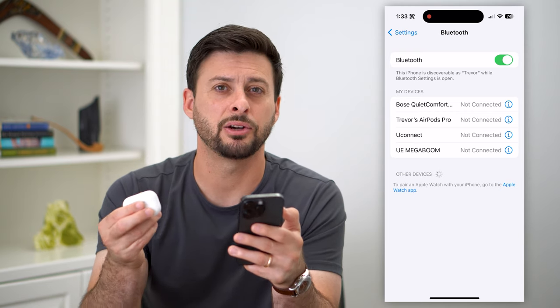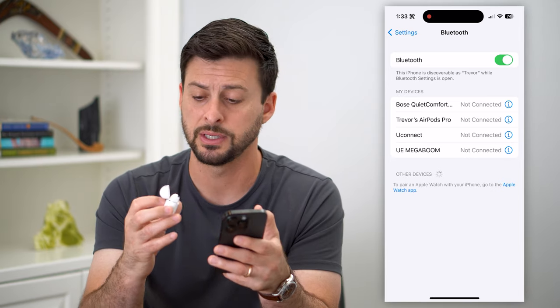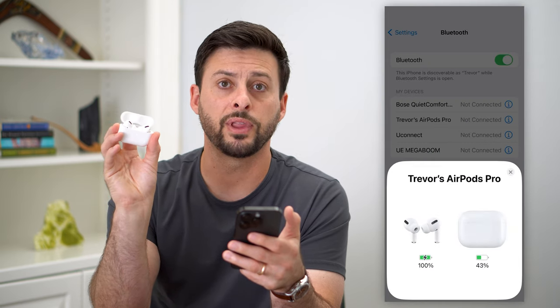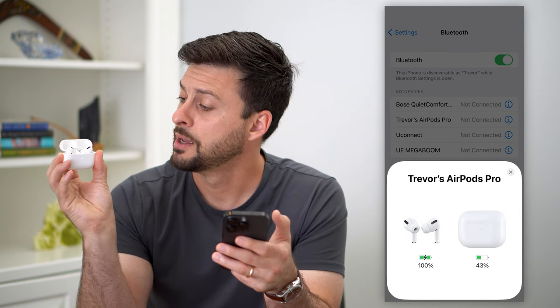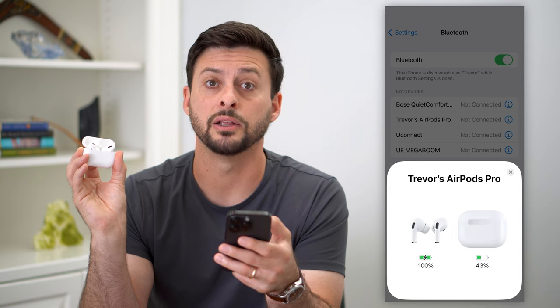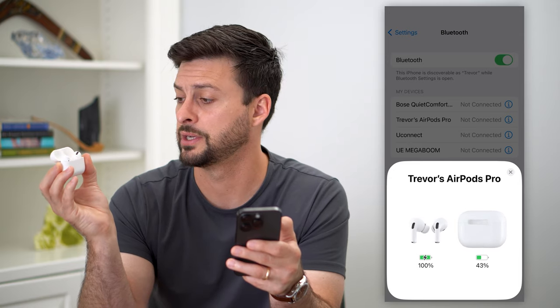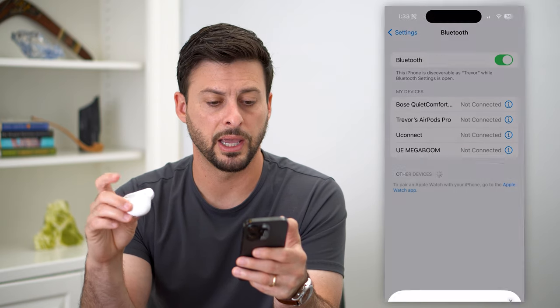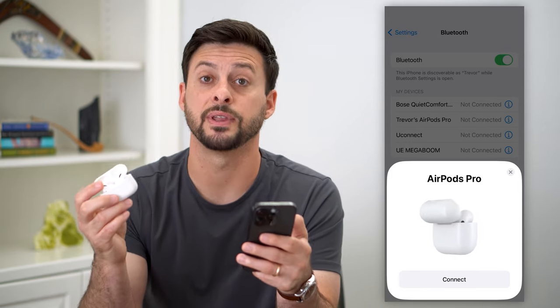If you go through all of these steps but it still keeps disconnecting, the last thing I recommend is doing a factory reset on the AirPods and then reconnecting. Tap and hold the button at the very back until it starts to flash amber — about 10 to 15 seconds. Keep holding it until that white light switches to amber. Your phone will forget the AirPods, and when you close and reopen the case, it'll ask you to connect as if they were brand new from the factory. This fixes most bugs or issues causing disconnections.